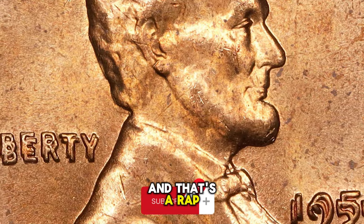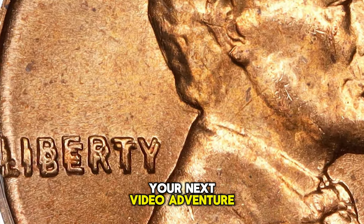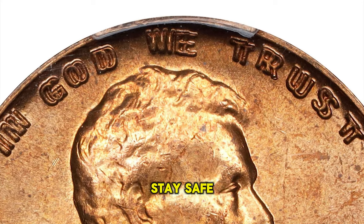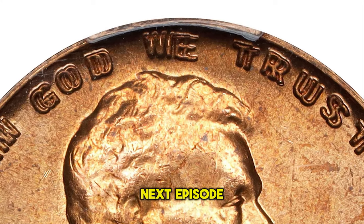And that's a wrap, folks. Before you leap to your next video adventure, don't forget to smash that like button and subscribe to our channel. Stay safe out there. God willing, see you in the next episode.